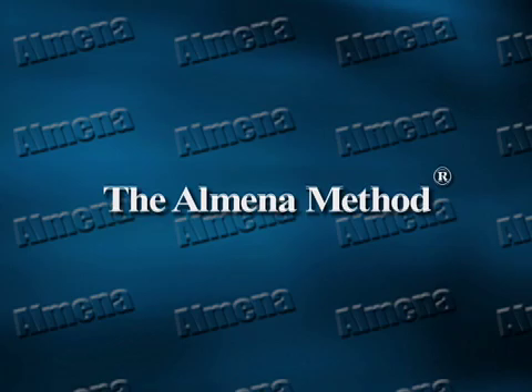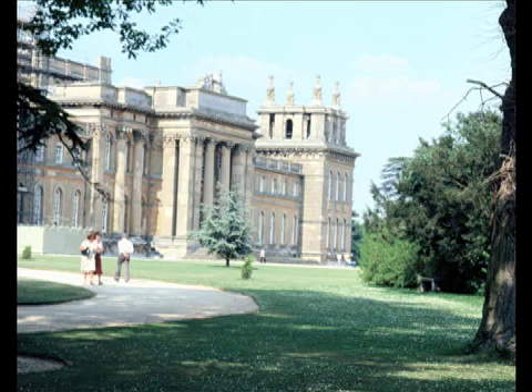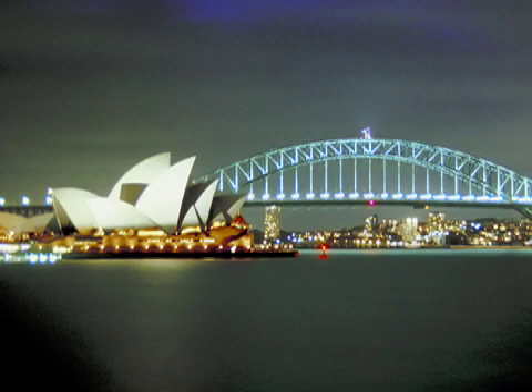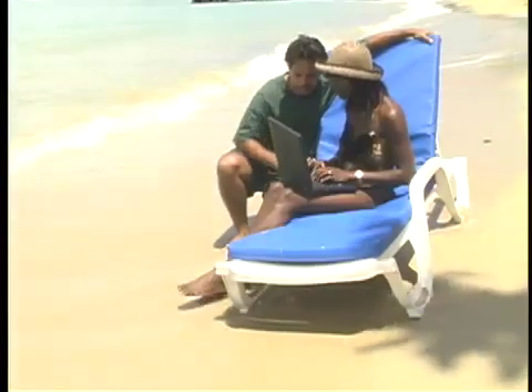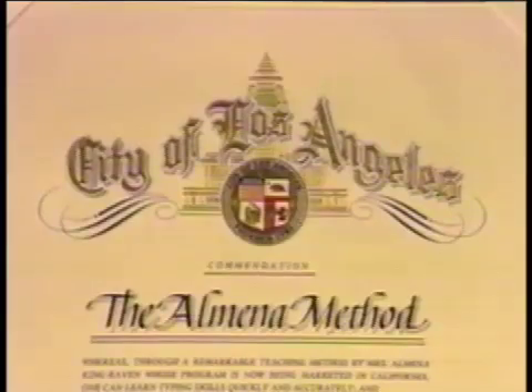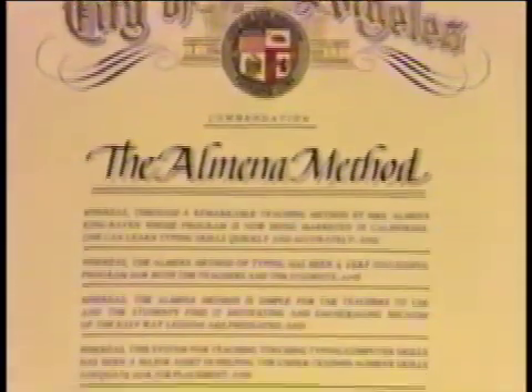This innovative method was officially released in 1983 at the University of London Institute of Education and since then has been used in educational institutions in the USA, Britain, Canada, Australia, and in the Caribbean by over 1 million students. The method received a commendation from the former mayor of Los Angeles for simplicity, effectiveness, and for providing marketable job skills for the undertrained.